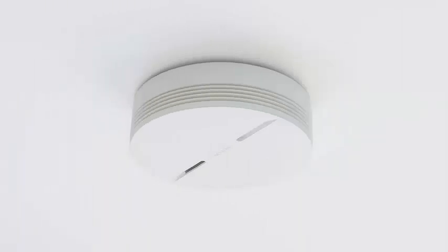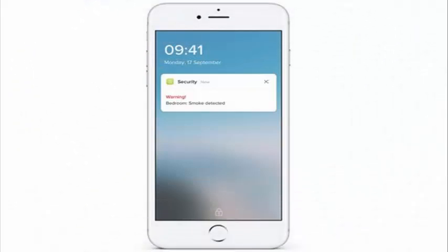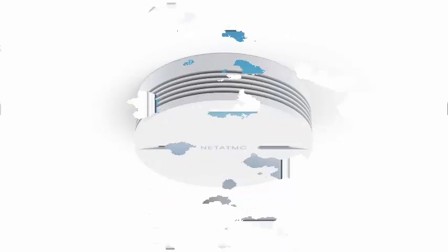Netatmo now makes a turn with a smart smoke detector, an intelligent device capable of notifying us if a fire occurs at home by means of a warning — an instant alert that will reach our smartphones even if we are far from home.